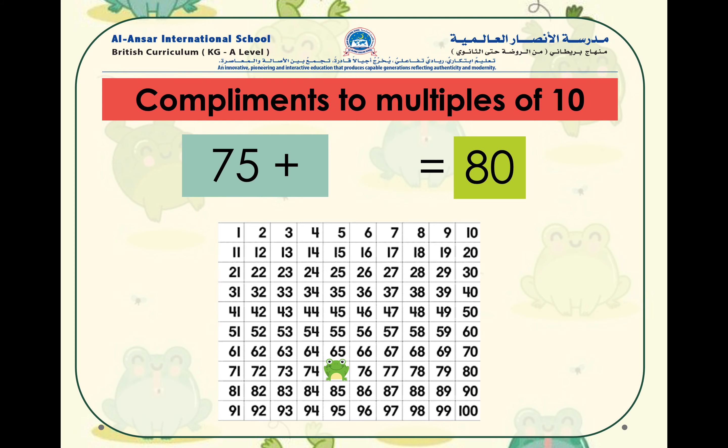Here we have the number 75. 75 plus what number will equal to 80? If you've guessed that 75 plus 5 equals to 80, super job, well done!